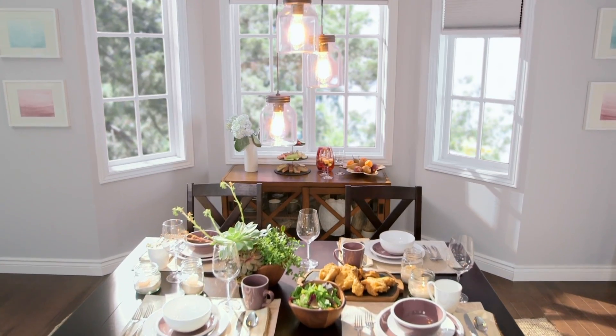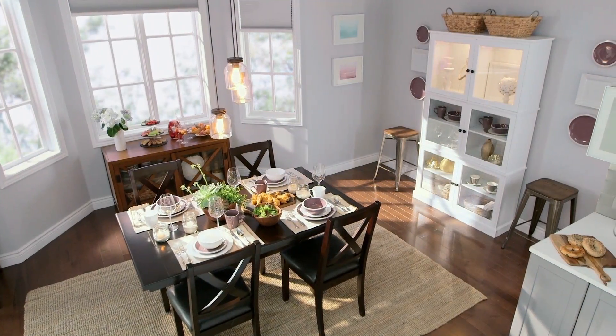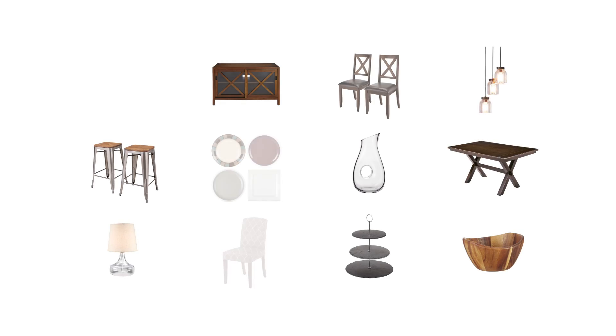I really love the Canvas collection because it allows you to create either a casual or formal space. For more great design tips and ideas, visit canadiantire.ca/canvas.